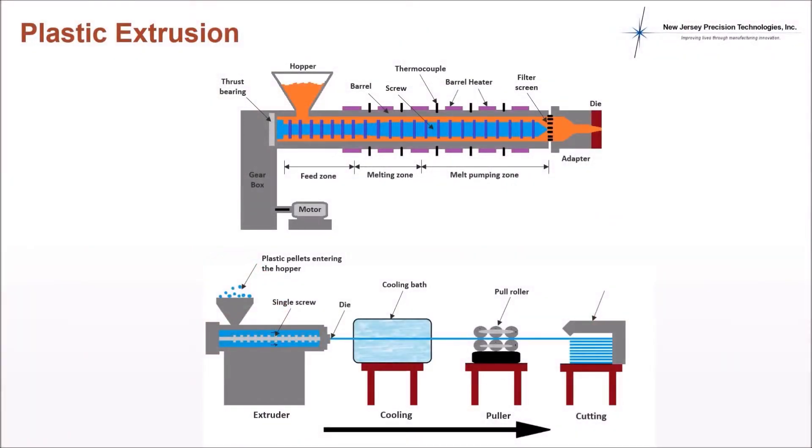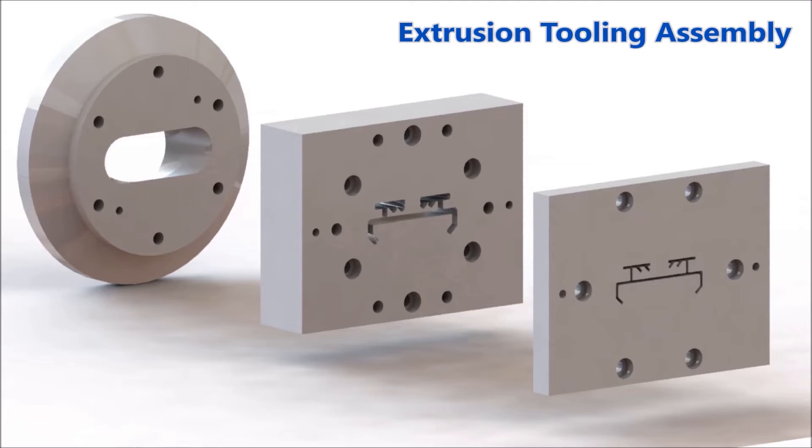Your plastic extrusion machines need custom extrusion tools designed and built right the first time so you can get your products delivered on time, every time. Watch how we do this using this automated software system. This demonstration will be of a typical extrusion toolset — an assembly of three separate plates needed to create a unique, rigid PVC plastic product profile.